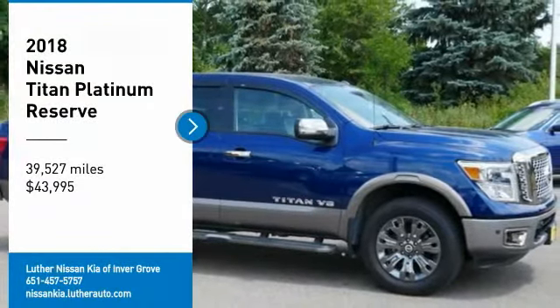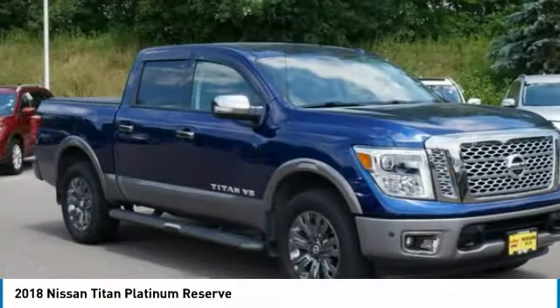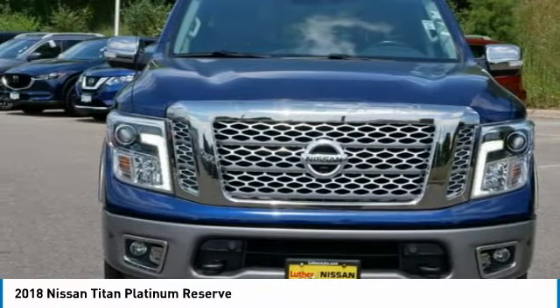Make a great choice today with the 2018 Titan. The Titan houses the Endurance V8 engine, the largest standard truck engine in its class. But the benefits don't stop there.